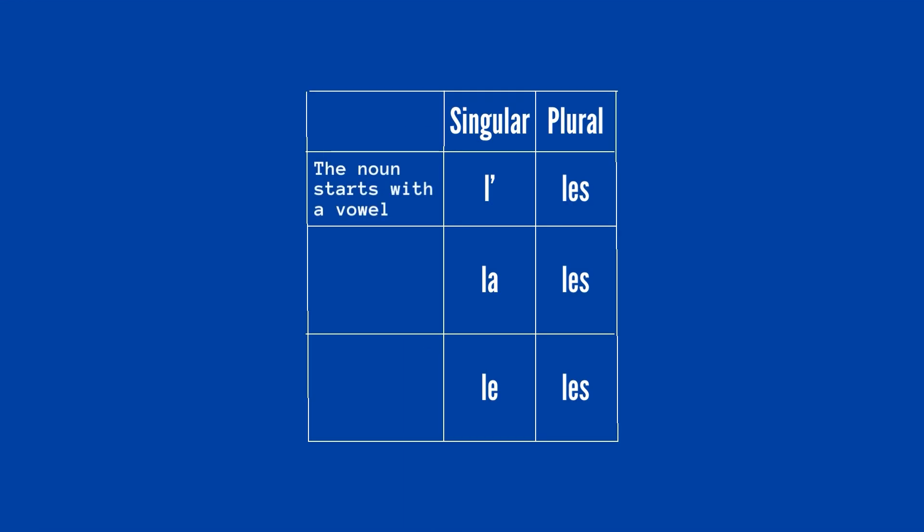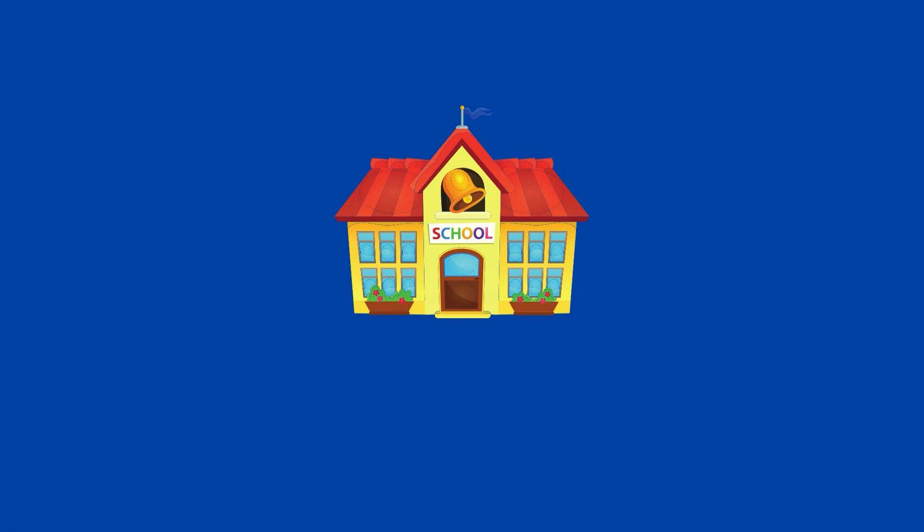Here is how. If the noun starts with a vowel, it's easy — you use L'. For instance, L'école, the school.